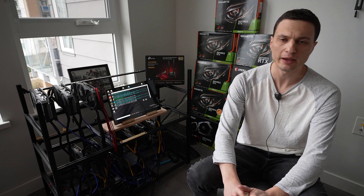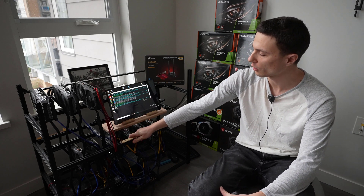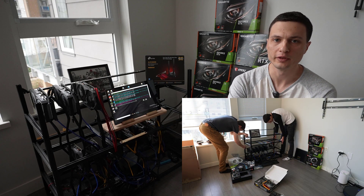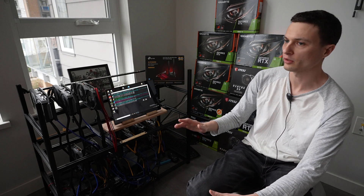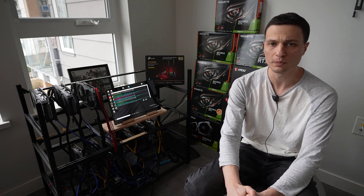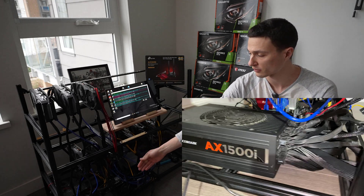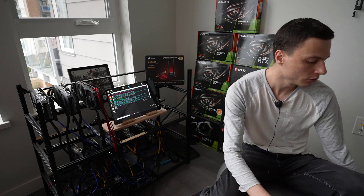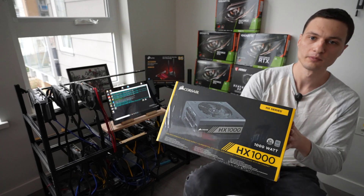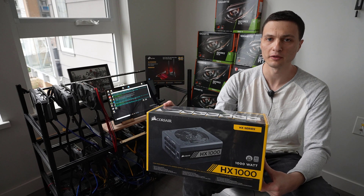Hey, what's going on today guys? Today we're going to be doing an upgrade video on this mining rig we built over three months ago. As you saw in the most recent video, we did add another shelf onto the top here, and that brings the total capacity of video cards of this rig up to 16 GPUs. Currently we have 9 GPUs connected, and that's obviously putting a lot of stress on the current power supply, which is the Corsair AX1500i. So we went out and purchased this new AX1500 power supply by Corsair that's going to bring the total power capacity delivery of this rig up to 2500 watts.